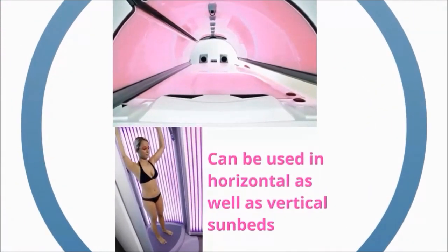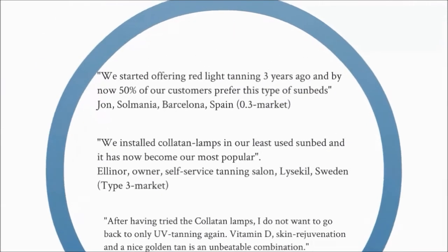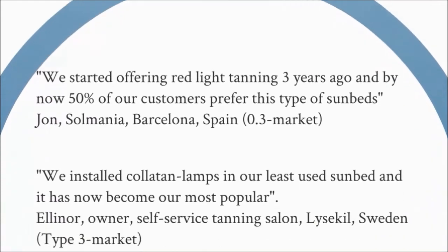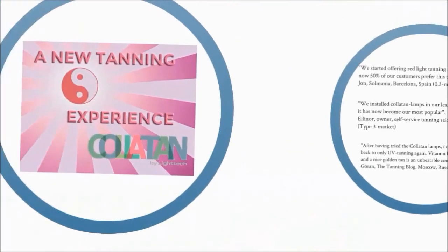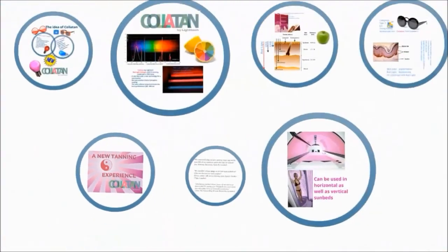Here you can read some of the reactions from buyers of Lighttech Colatan lamps. Give your customers a new tanning experience with Colatan from Lighttech. Contact your Lighttech distributor today.